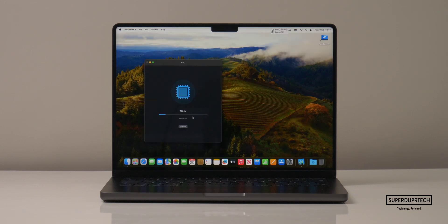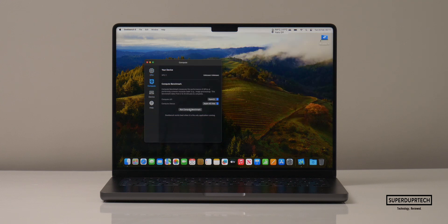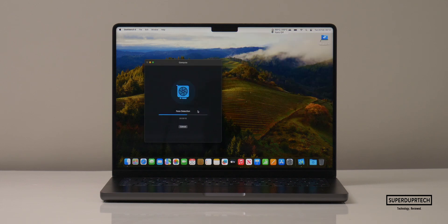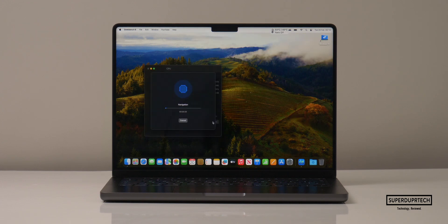I then ran Geekbench 5. When running the CPU test I got single core scores of 1,672 with multi core scores of 18,030. However when running the OpenCL compute test I got scores of 75,714. And when running the metal compute test I got scores of 93,026.